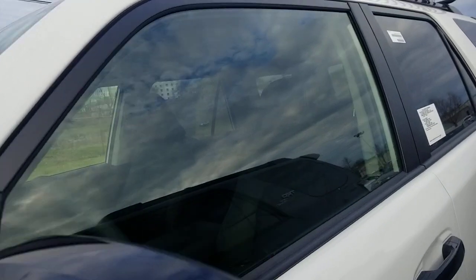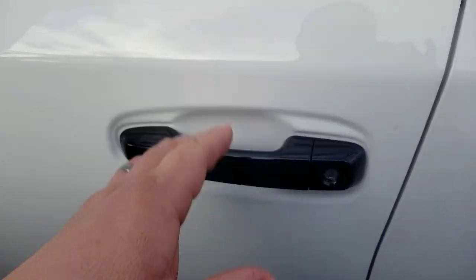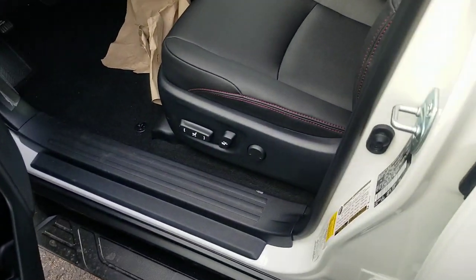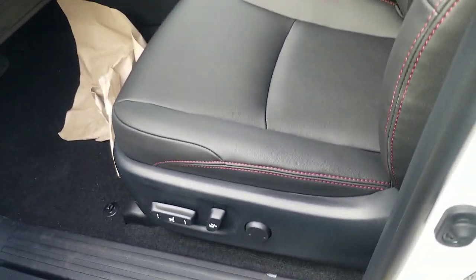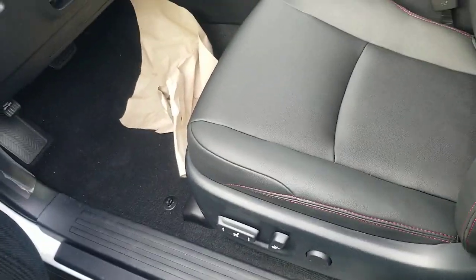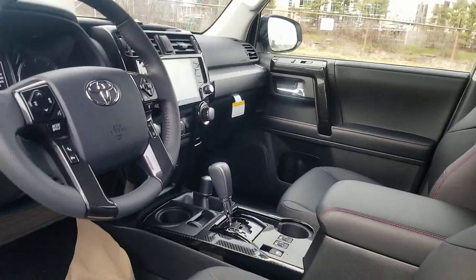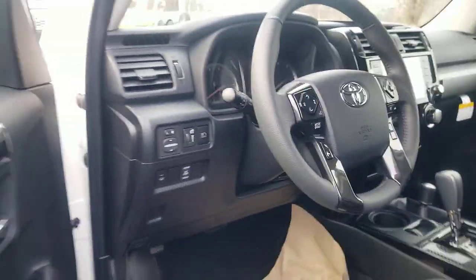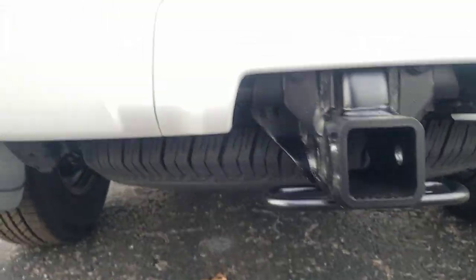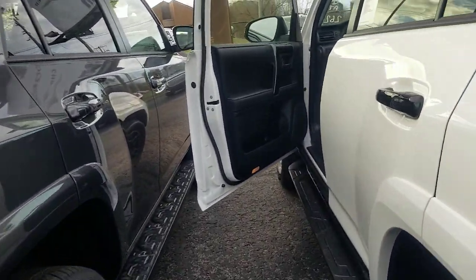Coming over to the side, you'll notice your smart key system — you can lock it right here, or just grab your handle and it will unlock the door. You have a power seat with lumbar. There's also a tow hitch receiver on the back with your seven and four pin connectors. There's your hitch, and on the underside on the left is where all your hitch connections are.